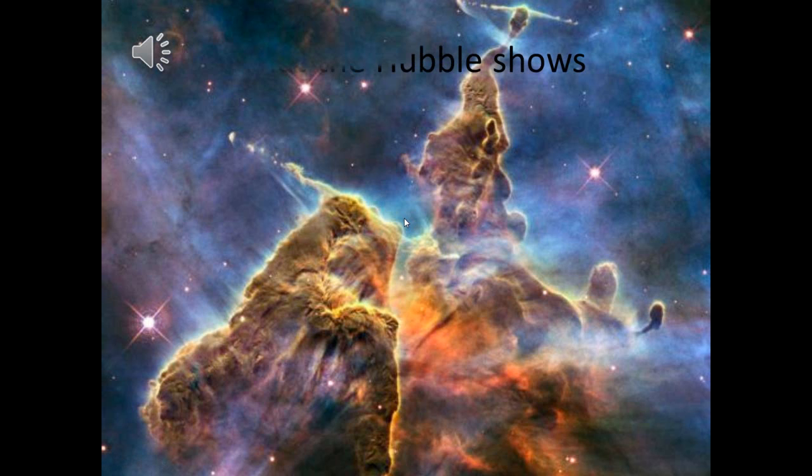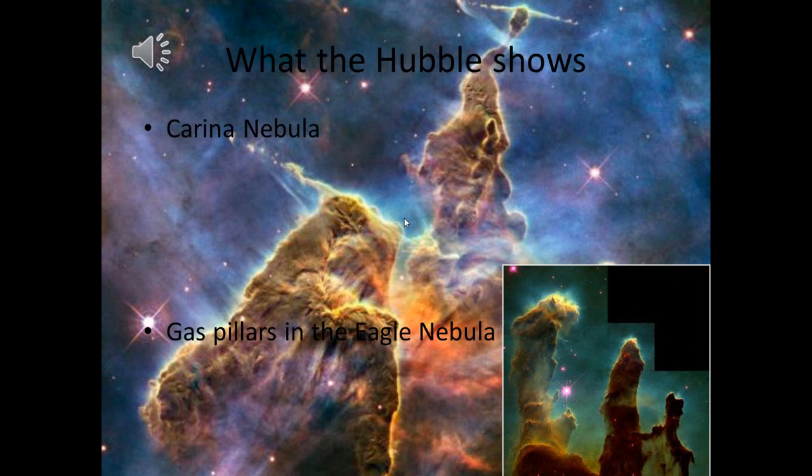There are many famous missions the Hubble Telescope has done, two of which are the discovery of the Carina Nebula and the gas pillars in the Eagle Nebula. These images taken from the Hubble Telescope are the clearest images you can find.